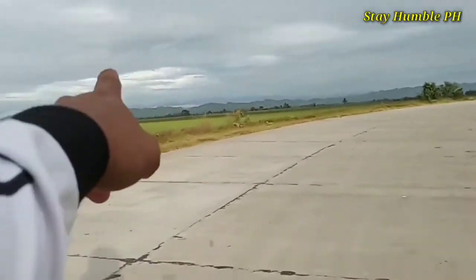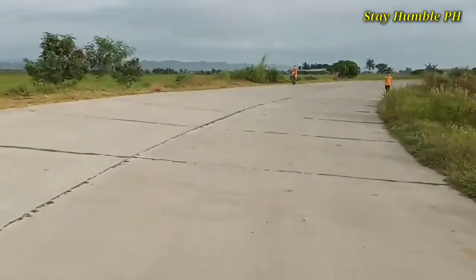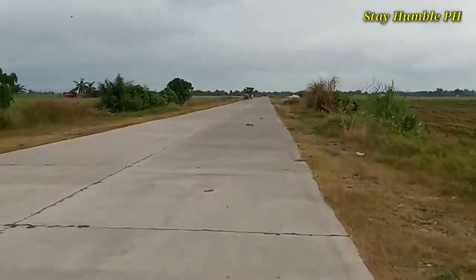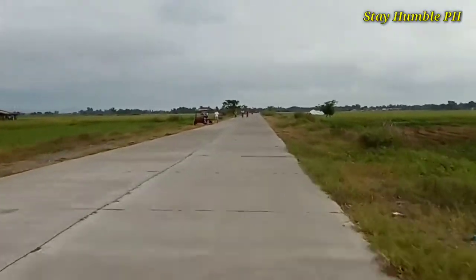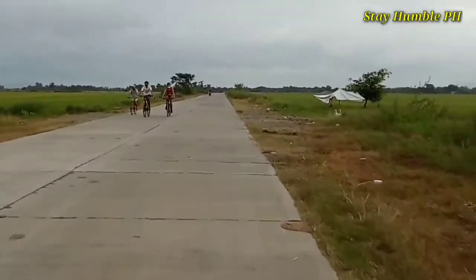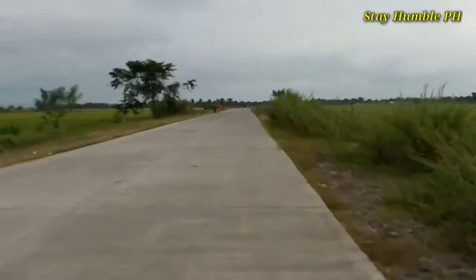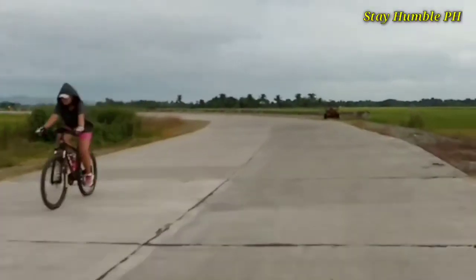Nature, ganda, sarap mag-ride dito guys. So twice na akong dumaan dito at gustong gusto ko syang balikan. At syempre gusto ko na rin kuhanan ng aerial shot itong daan na ito, kasi nga napakaganda at napakatahimik.